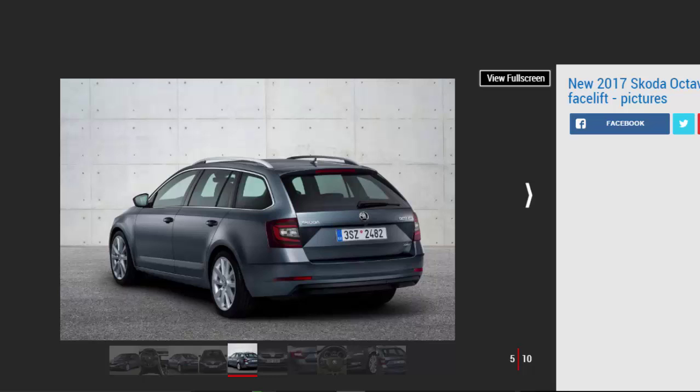The range-topping Columbus display is now 9.2 inches, the largest screen ever seen in an Octavia. It offers a wireless hotspot and can be ordered with a SIM card module to share high-speed broadband across the car's occupants. Later in 2017, the car is also expected to get the virtual cockpit digital instrument panel seen on the VW Passat.